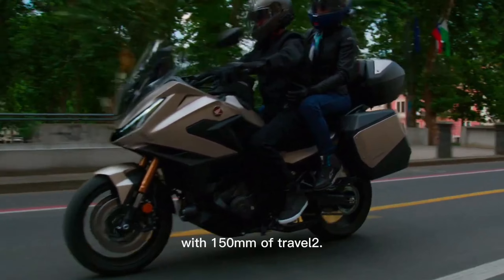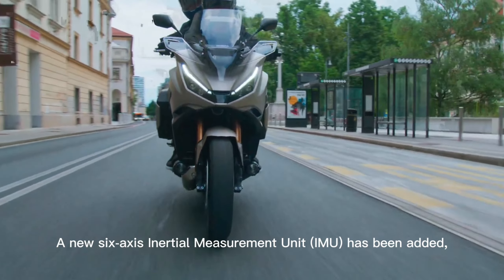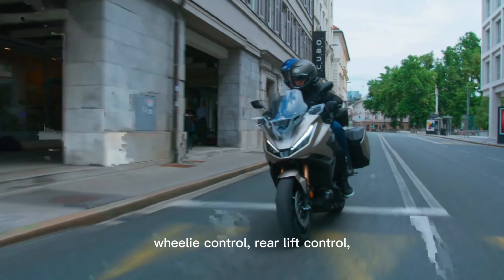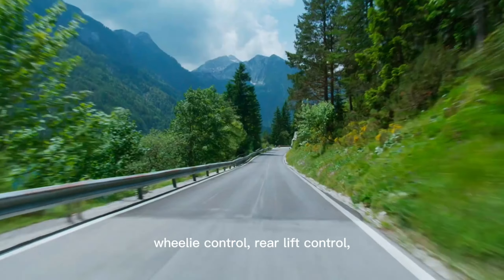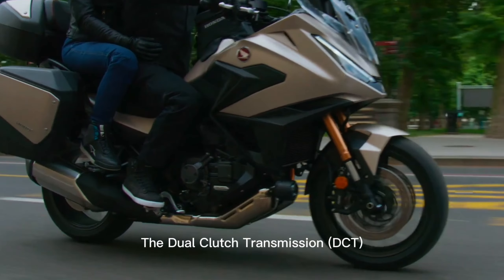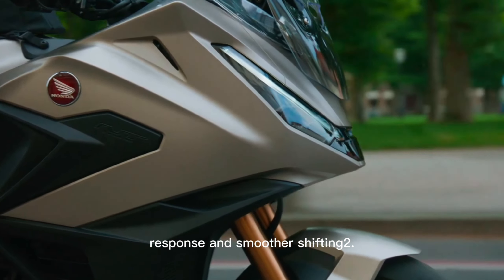With 150mm of travel. Technology and safety: a new 6-axis inertial measurement unit (IMU) has been added, enhancing traction control, wheelie control, rear lift control, and cornering ABS. The dual-clutch transmission (DCT) has been refined for better low-speed response and smoother shifting.